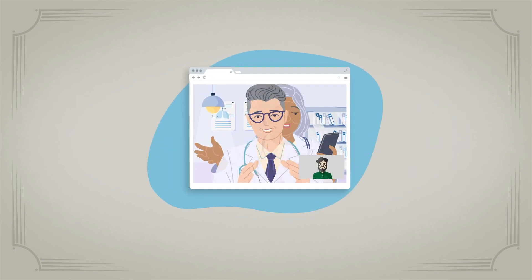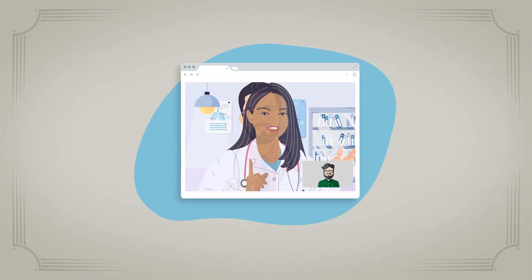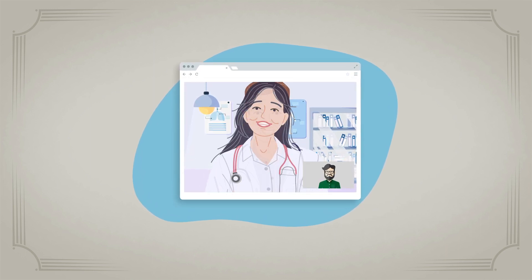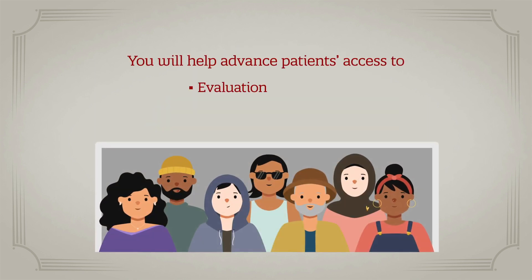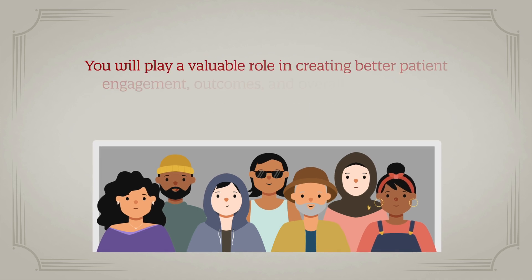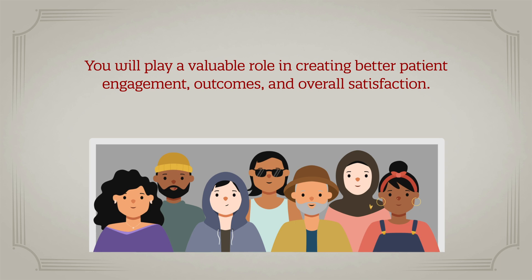With practice, your telemedicine skills will improve and virtual patient visits will become more familiar and productive. In this way, you'll help advance patients' access to evaluation, diagnosis and treatment, and play a valuable role in creating better patient engagement, outcomes, and overall satisfaction.